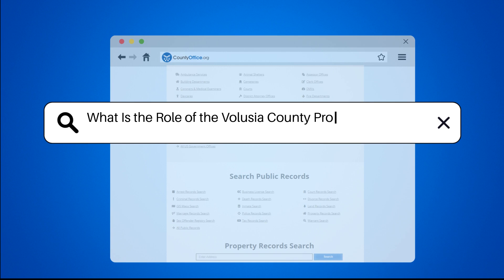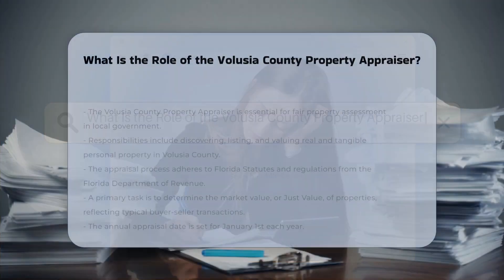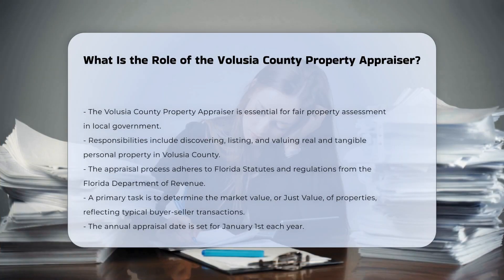What is the role of the Volusia County Property Appraiser? The Volusia County Property Appraiser plays a crucial role in the local government, primarily focused on the fair and equitable assessment of property values.